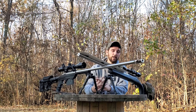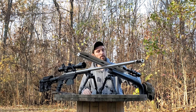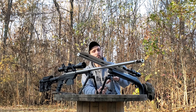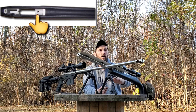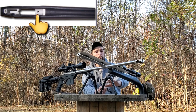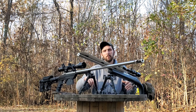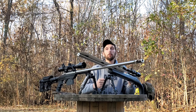I still recommend bedding — even though this stock came ready to go for the Savage action, it is still skim bedded. A lot of stocks nowadays come with what's called an aluminum bedding block. If they're not just solid fiberglass, they'll have a miniature piece of aluminum fit to your action that your action will bolt right up to without requiring any bedding.